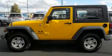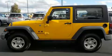Come test drive this 2009 Jeep Wrangler. Under the hood, you'll find a six-cylinder engine with more than 200 horsepower.